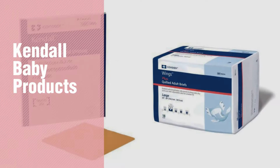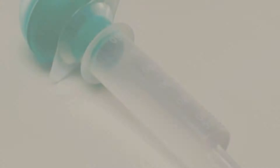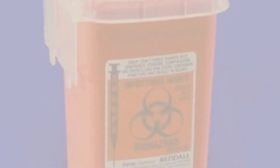If you're looking for Kendall Baby products, here's a collection you've got to see. New and popular 2017 Kendall Baby products video collection. Number 1, most popular, by Kendall/Covidien. Watch this video and get inspired.